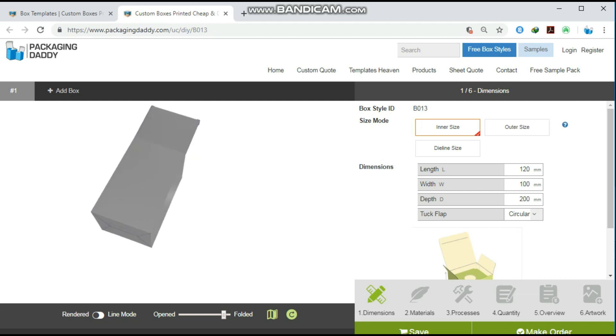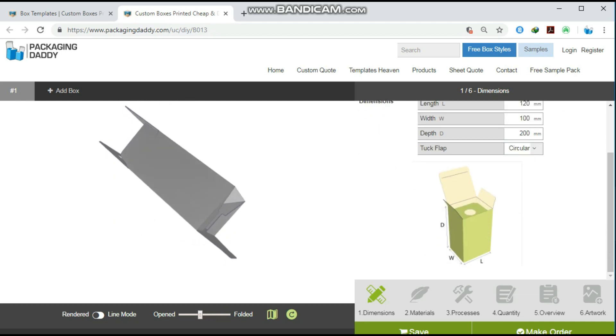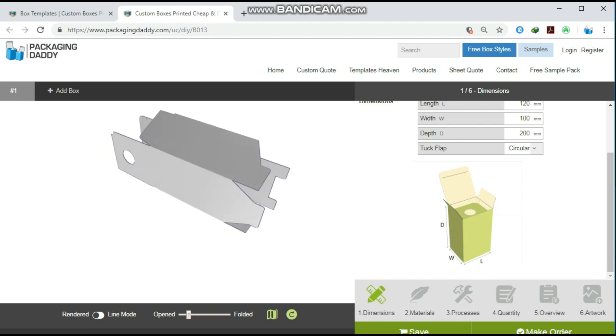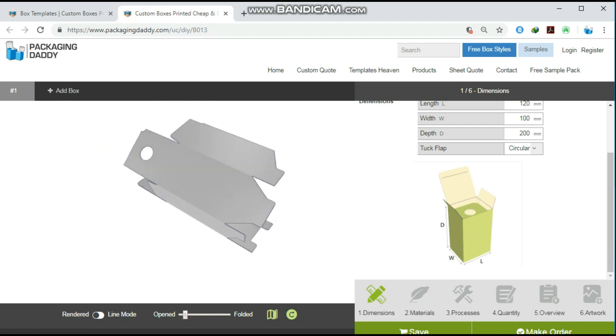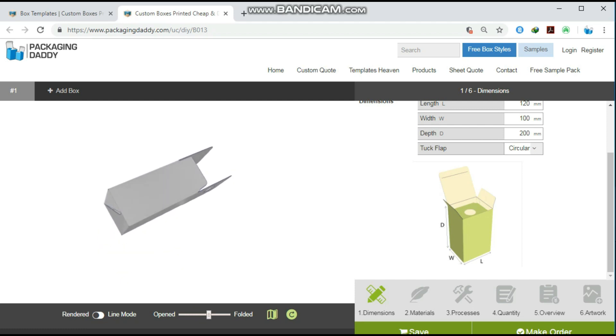Changing the length, width, and depth will change the size of the box. You can email or call us — our live chat team is also here for your support. Our website link is in the description. Thank you so much for watching.